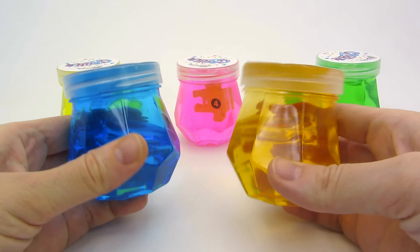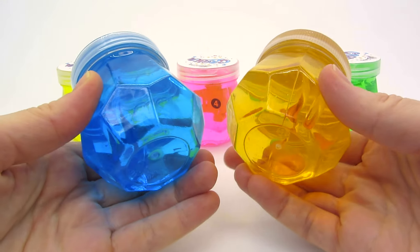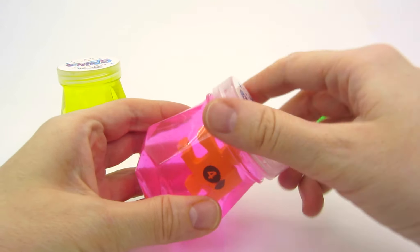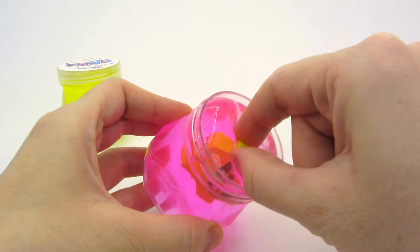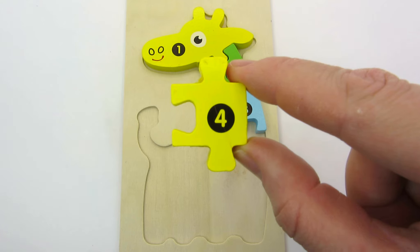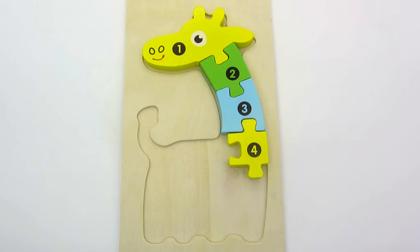We have five jars of slime! I don't see anything inside, do you? Look! There's something inside the pink one! Let's see... Open... Let's get it! Ooh, slimy! What's it? I know! It's our fourth puzzle piece! Four! Let's place number four under the neck! Great!